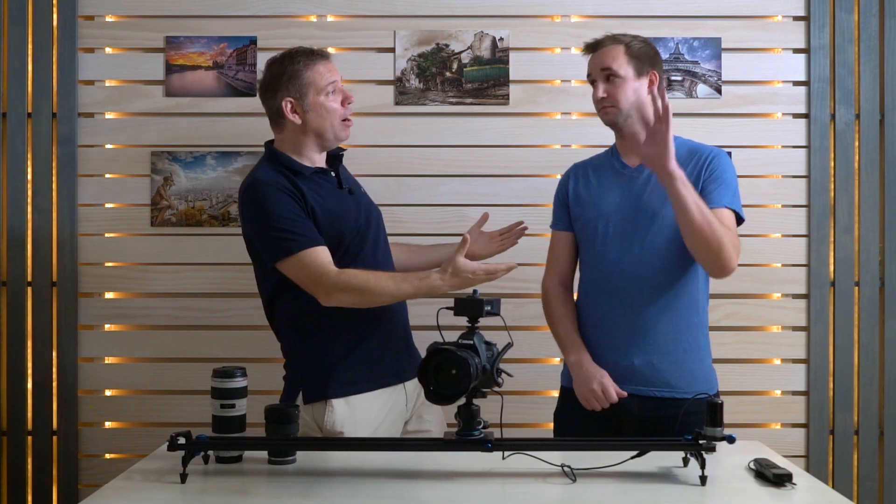Bonjour mesdames et messieurs, and welcome to this time-lapse masterclass 2017. Years ago I did a course on time-lapse that I really liked, and then recently I met Emric LeBars, who is also a French photographer living in Los Angeles, California.